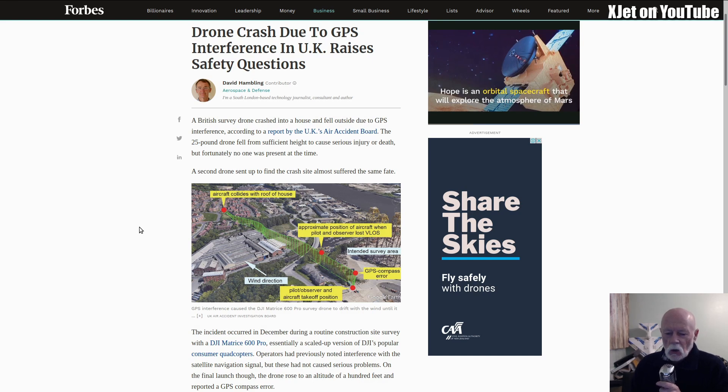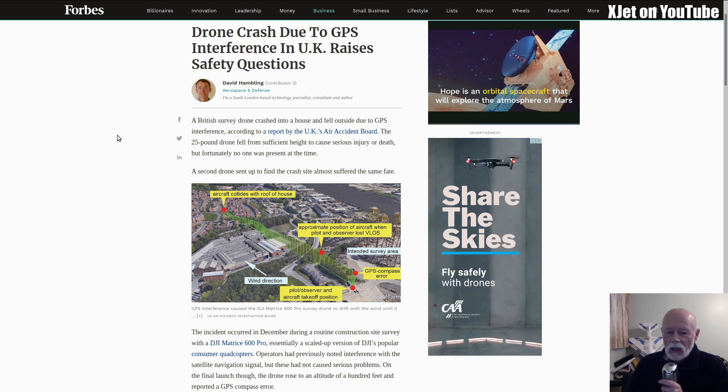G'day, welcome back to the channel. Another one of these Talking Good videos where I try and get stuff out to you as quickly as I can. I found this today — it's very interesting. A drone crashed due to GPS interference in the UK, and it raises safety questions.